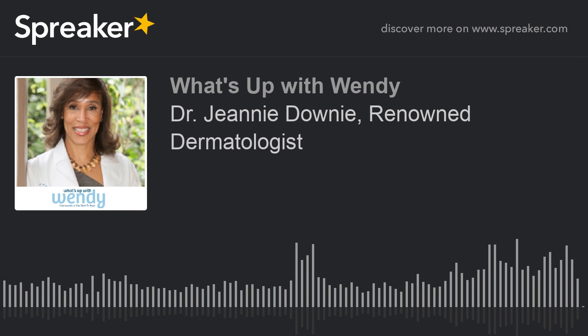It was such a pleasure. I love learning about skin — it's really important. You gave us some great tips today, Dr. Jeannie Downey. Come back anytime. We all want beautiful skin like yours, and it's so important to keep our skin healthy.